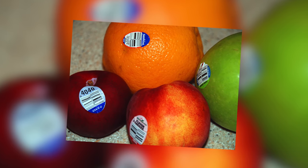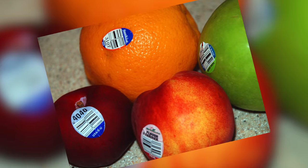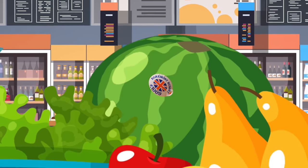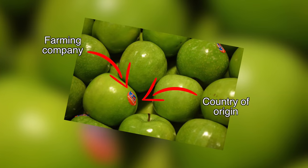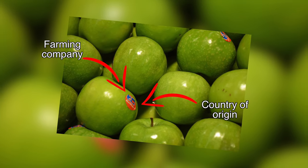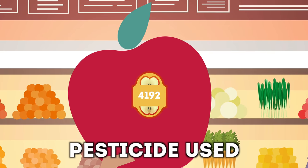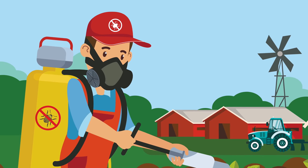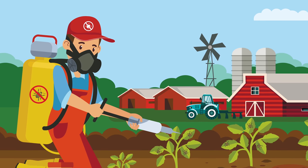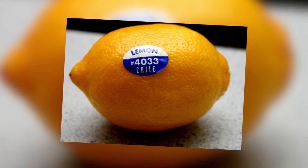Next up is fruit stickers. Go to the supermarket and a lot of fruit will have a small sticker on it. You may think this simply shows the brand, but it has important information critical for your health. The stickers mark the country of origin and producer, but the numbers mean a lot more. If there are four digits and the first number is a four, this means the fruit has been sprayed with pesticides, which are thought to be bad for you.